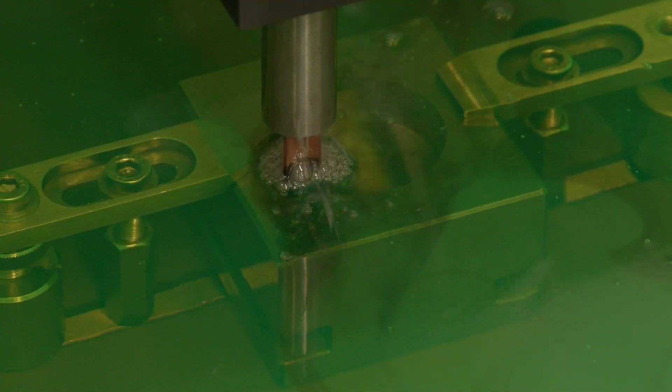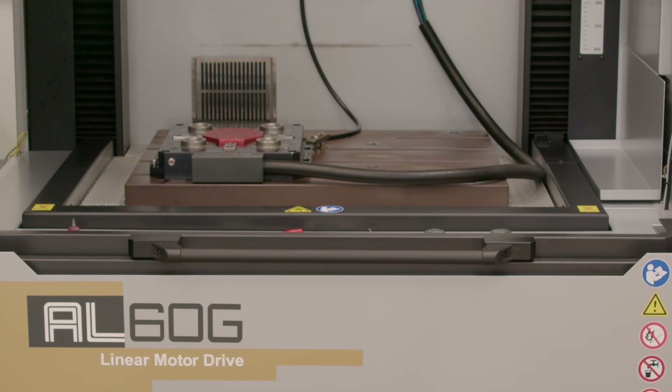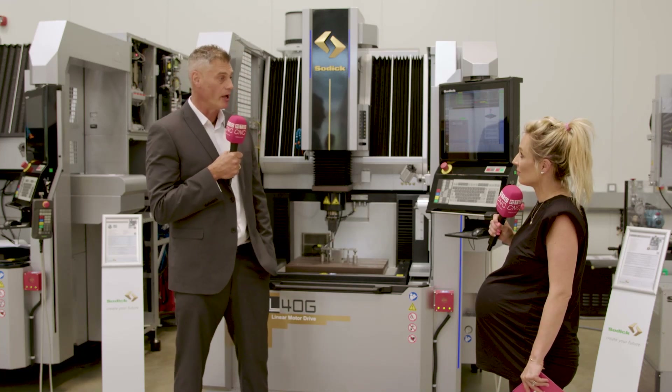SODIC is truly at the forefront of technology — 90% of everything on a SODIC machine is made by SODIC themselves, including all their own linear motors, castings, and PCBs. They only import a few items that are industry-renowned to be the best available.